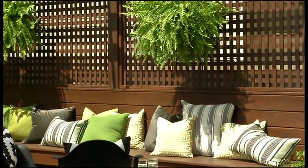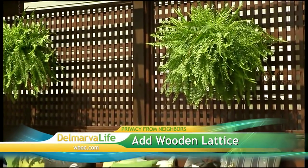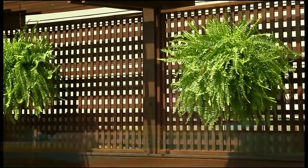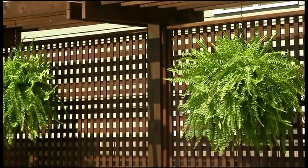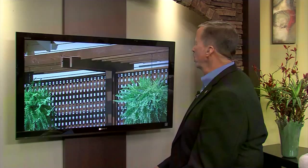And a built-in bench. So we've sort of created a whole conversation zone under this pergola or shaded area, which is a great place to sit and chat with friends. I see you've got some greenery there — what does that do for me?